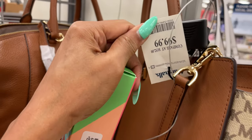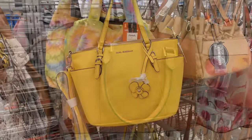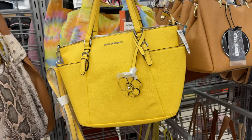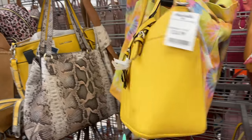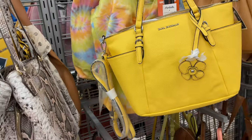$100. This is a cute little yellow bag by Dana Buckham — it's a small tote, pocket at the side, for $25. It has a shoulder strap and a crossbody strap.